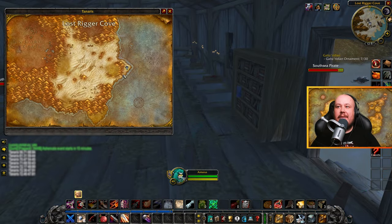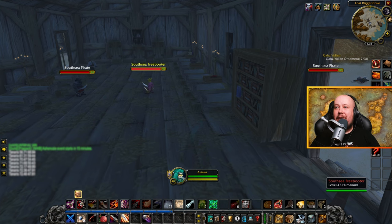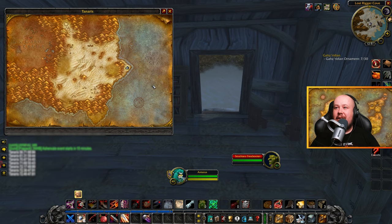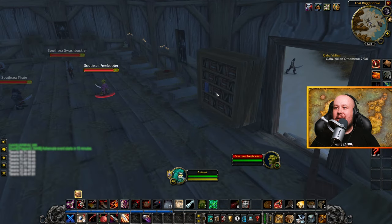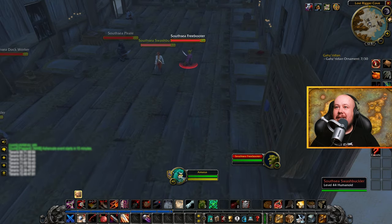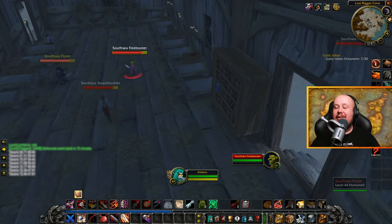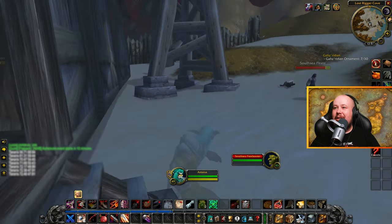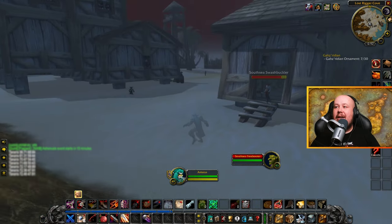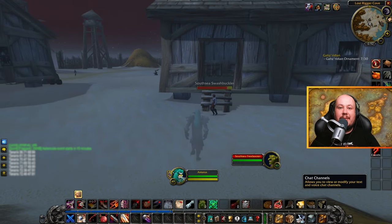Legends of the Tidal Ages can be found in far eastern Tanaris in the Lost Rigger Cove area. You've got pirates all over the place, and in this longhouse building you can find the book. I'm not sure exactly which book on the shelf it is since I'm not a mage and can't see the glow, but it's one of the books in that room. Get ready to get into that longhouse on the side of Lost Rigger Cove to get your book from Tanaris.